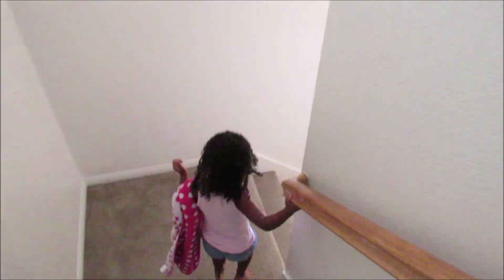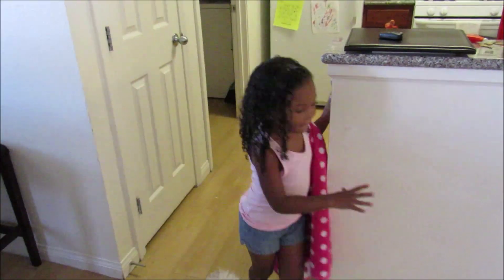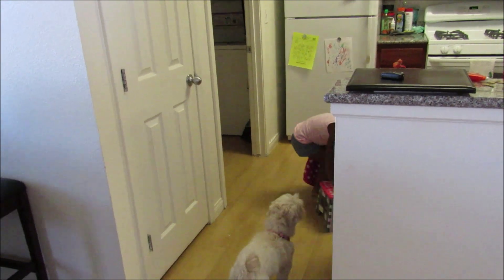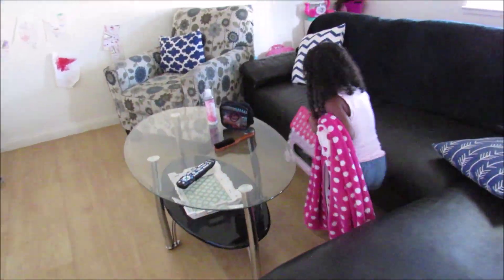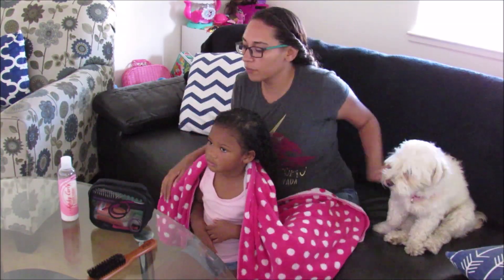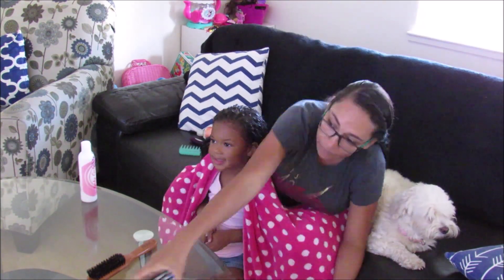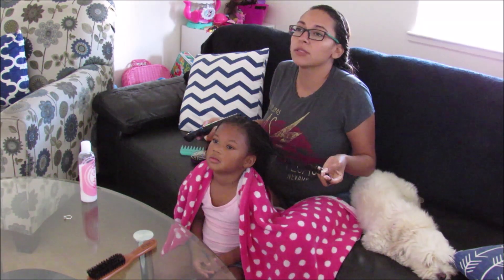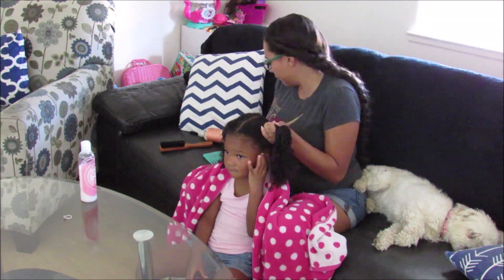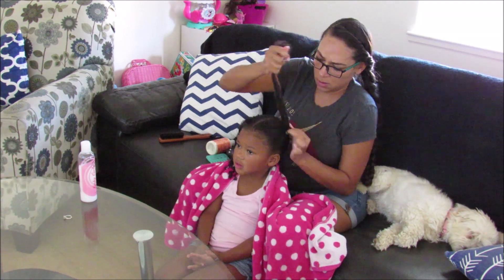After her morning shower, we head downstairs. This routine will definitely be changing because I'm starting to work, so we won't have as much time in the mornings. She grabs her stool, sets it down, and I get ready to brush her hair out. Please let me know in the comments if you'd be interested in a hair care routine for her — I know all my curly girls know how difficult curly hair can be. I'd be happy to do a curly hair routine and show different protective styles.